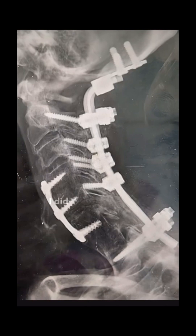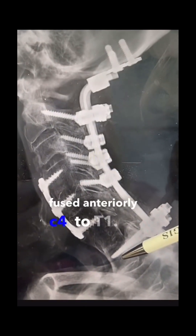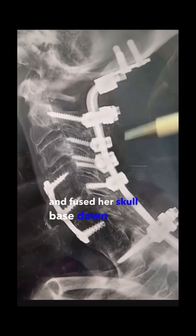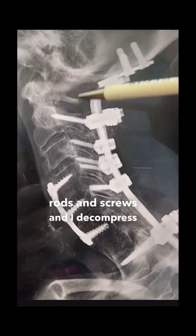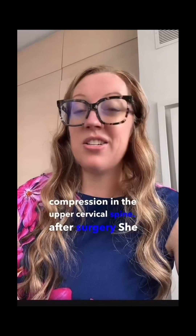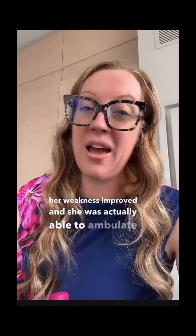Here is what I did in this patient's case. She was already fused anteriorly from C4 to T1, so I went posteriorly and fused her skull base down to T1 by adding these rods and screws, and I decompressed the area of compression in the upper cervical spine. After surgery she did well and was subsequently discharged home after several days in the hospital.